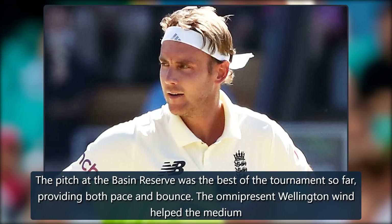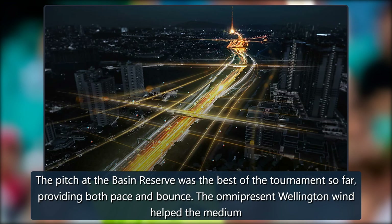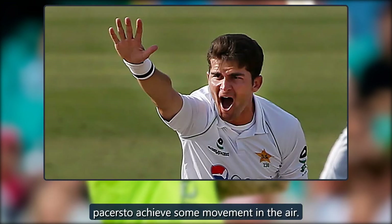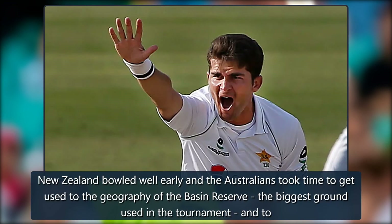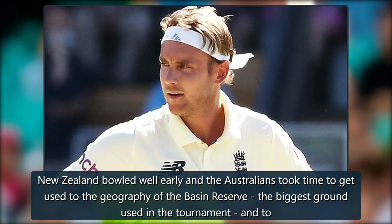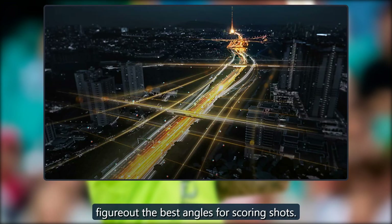The pitch at the Basin Reserve was the best of the tournament so far, providing both pace and bounce. The omnipresent Wellington wind helped the medium pacers achieve some movement in the air. New Zealand bowled well early and the Australians took time to get used to the geography of the Basin Reserve, the biggest ground used in the tournament, and to figure out the best angles for scoring shots.